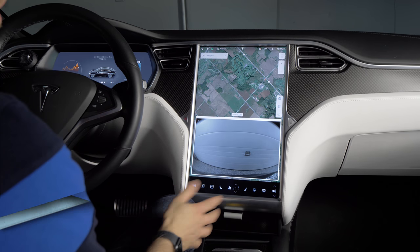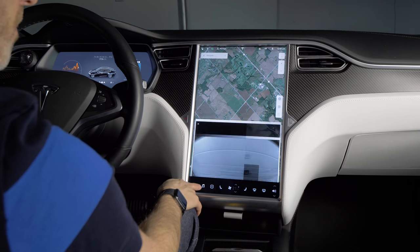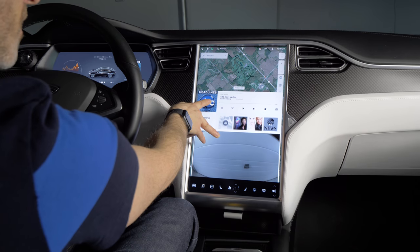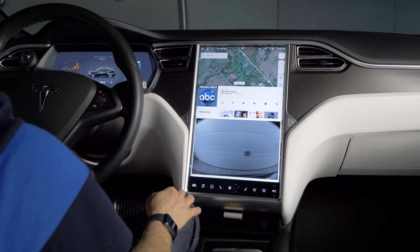One smart Tesla owner did find a little workaround where you can have the media and the camera or another app up at the same time. What you need to do is bring up your media, start sliding up your camera and the media at the same time, and then let go. You've got access to your media controls, your maps, and camera all at the same time.